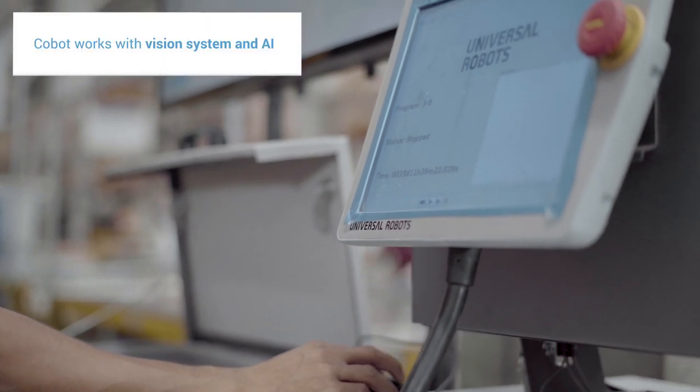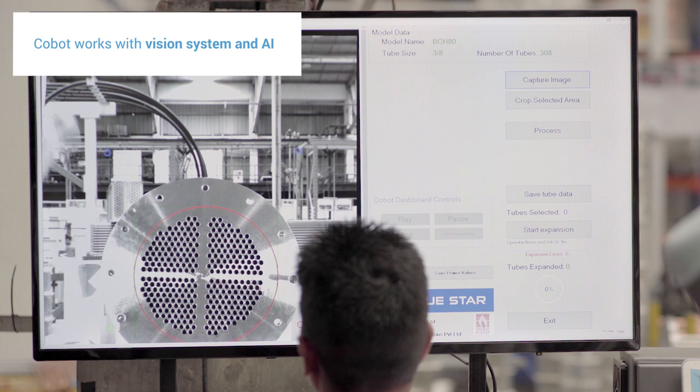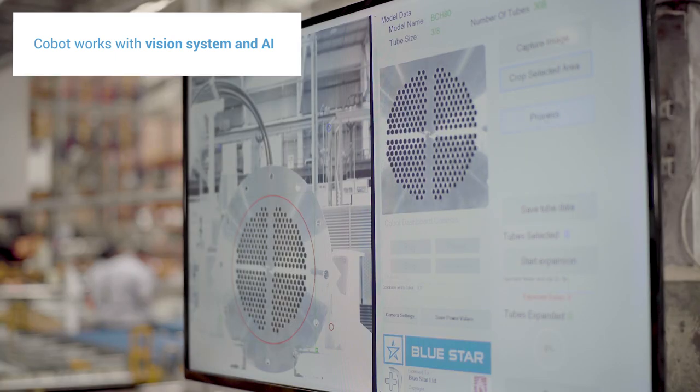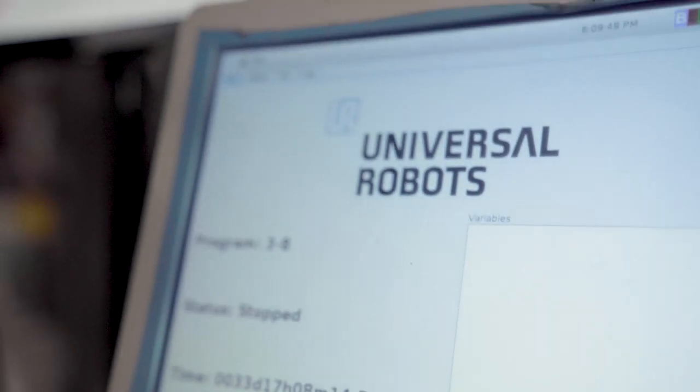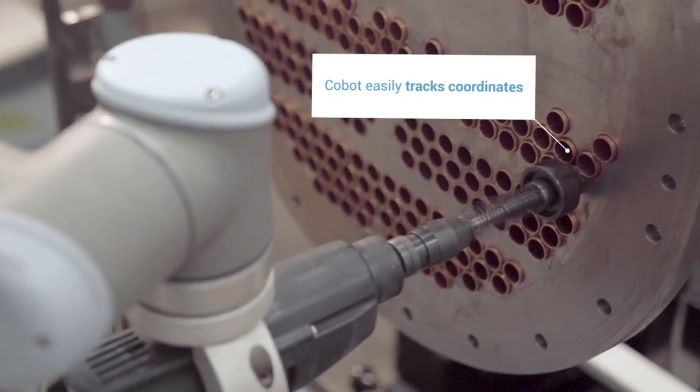Here we have two systems: a vision system and the cobot. The vision system takes a snap of the tube sheet, detects the holes with the help of artificial intelligence, and the software then calculates the center of each hole, which is transferred to the cobot. It then moves to that position and expands the hole.